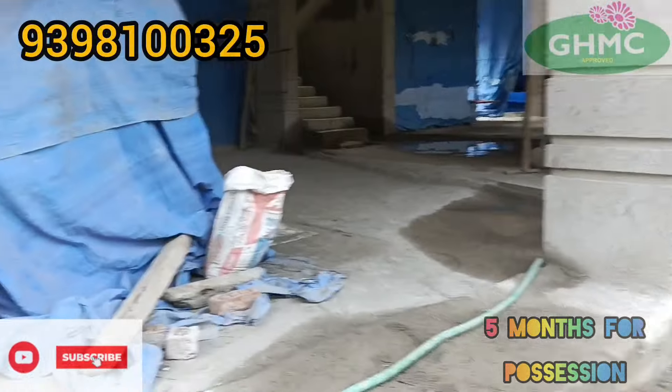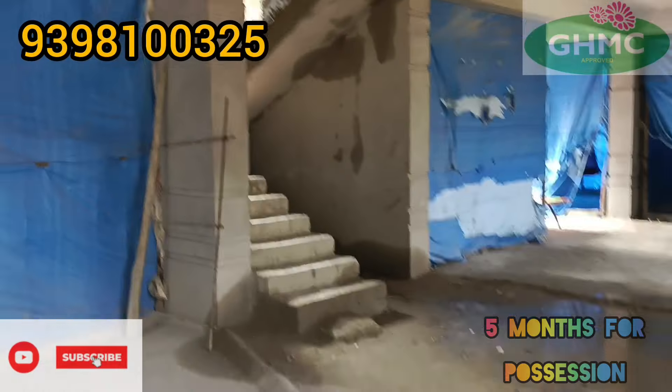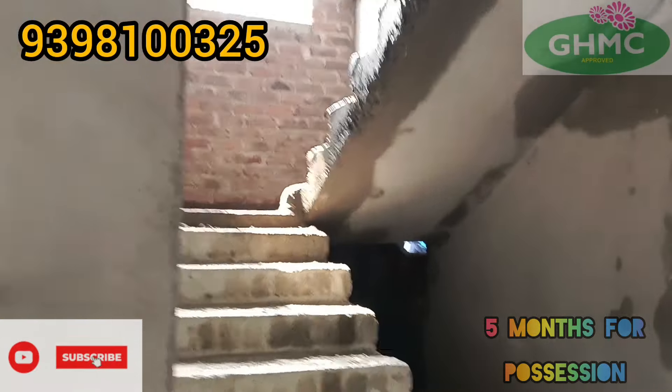This is the setback. This is the parking place. This is the lift. This is the staircase opposite. This is the flat side.